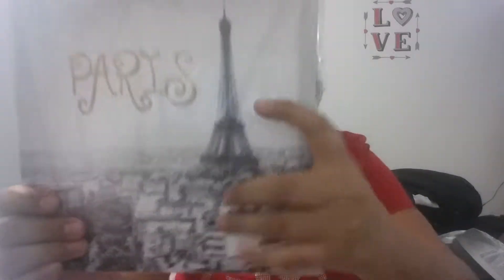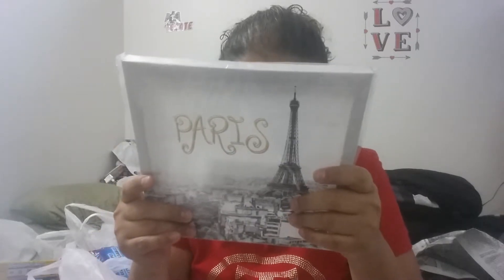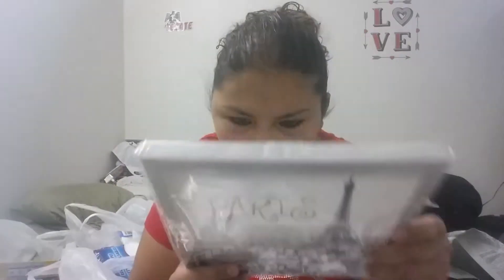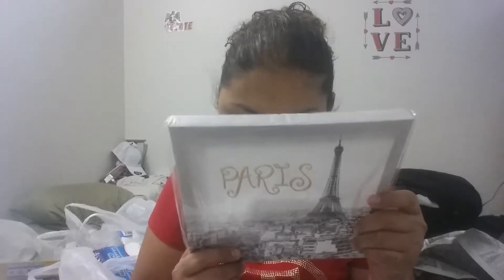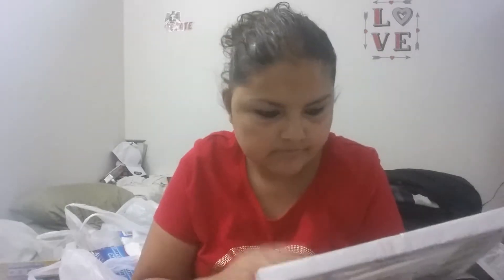I was so excited to see all these in my store. First off, this canvas — Paris. It's like a canvas print and on the back it says Walmart. The Paris lettering is like a goldish color. It's so cute. It doesn't have the measurements on here, but I really love that one.